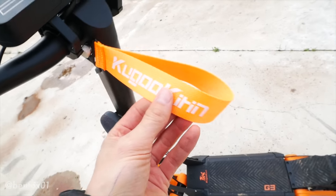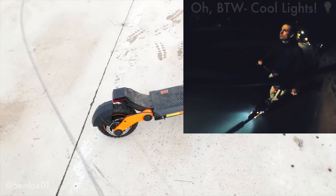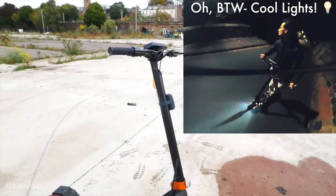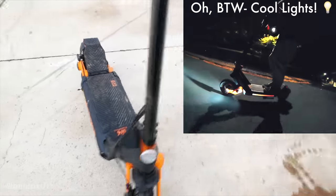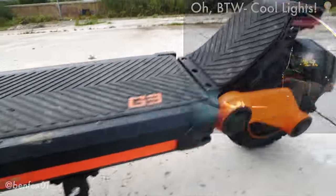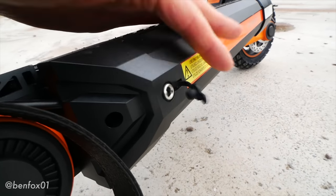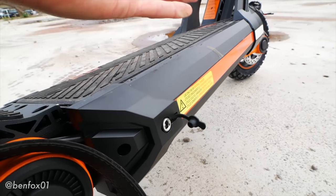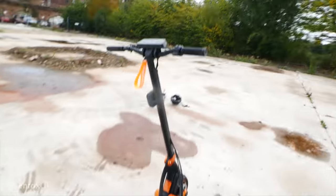Build quality-wise, from a company known for budget-level scooters, there is nothing to complain about here — it is really solid from head to toe. The only thing I can possibly complain about is the charging flap, which just flaps around in the wind, but they do that on every scooter. Overall, very pleased with the build quality — it feels really solid and cool.